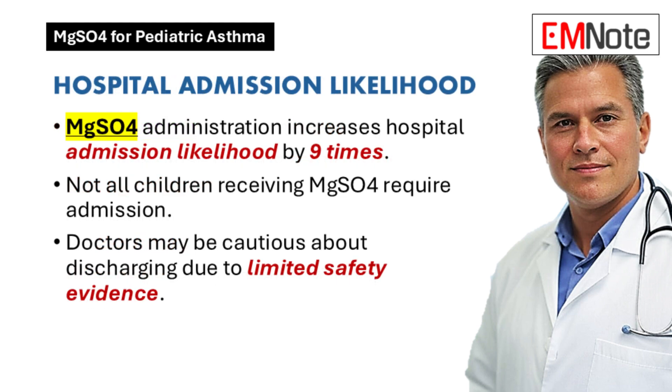We've talked about when to use IV magnesium sulfate, how it works, the dosing, how to give it, and the potential side effects. Now the big question: if we give a child IV magnesium sulfate, does that mean they're automatically going to be admitted to the hospital? When we give IV magnesium sulfate, it does make it much more likely that the child will end up being admitted — about nine times more likely, actually.